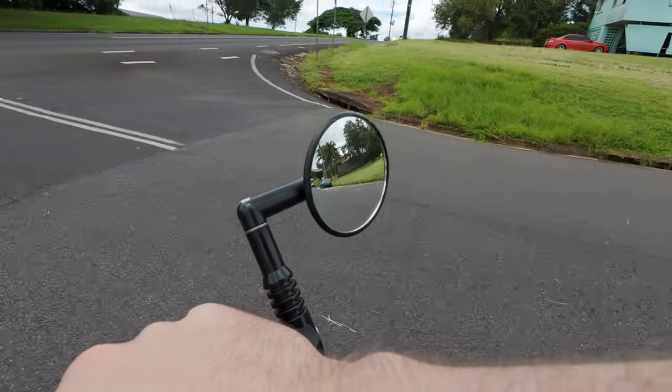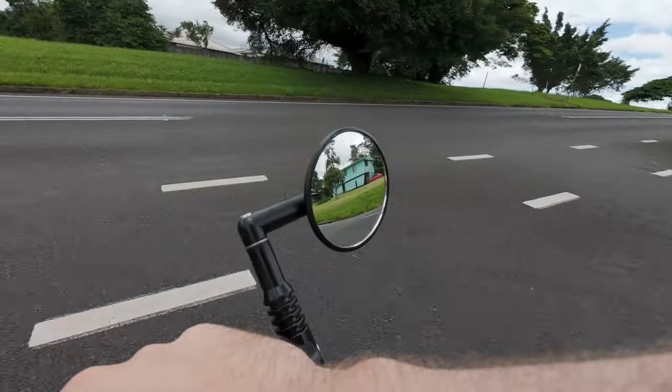A mirror also makes it much easier to check behind you before turning, switching lanes, or any other sort of maneuver. A mirror also brings convenience — you don't have to crane your neck around to check behind you, just a quick glance in the mirror. It's much easier. So without going on about it, a mirror is obviously extremely useful while touring.